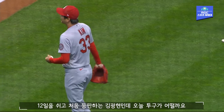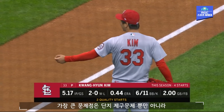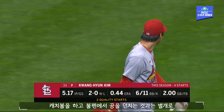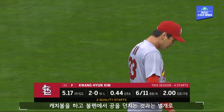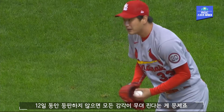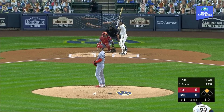So the first start in 12 days for KK — we'll see how sharp he can be. The toughest problem is just being sharp. Hopefully he was able to play a little catch, maybe throw a bullpen. But when you don't throw for 12 straight days, you kind of lose the feel of everything.